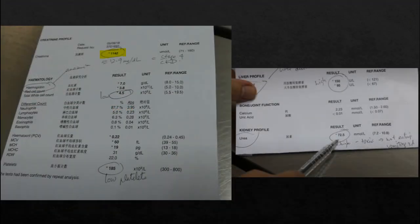A blood test will show abnormally high levels of creatinine and blood urea nitrogen. Urea nitrogen and creatinine are waste products present in blood from protein metabolism that are usually removed by the kidneys. A high level of both products is an indication of impaired kidney function.